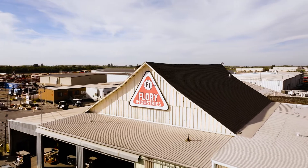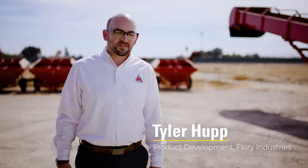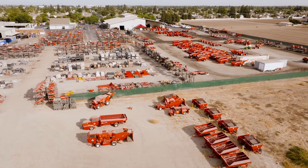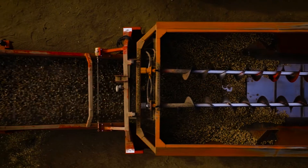Flory Industries started in 1936 in Salida, California, where we currently are today, and they started off manufacturing to build whatever farmers needed. We've progressed into the almond industry, and now into the pistachio market as well.